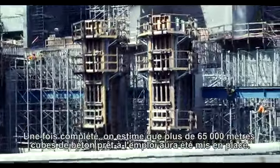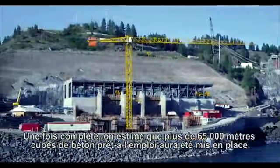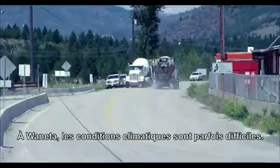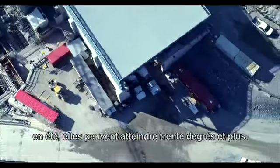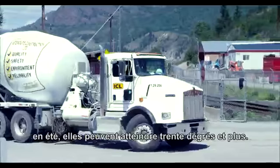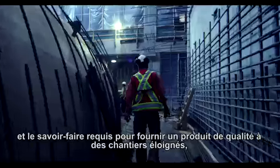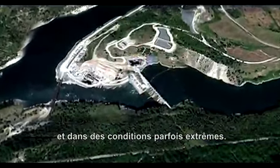At completion, it is estimated that 65,000 cubic meters of ready-mix concrete will have been required. At Wanetta, temperatures can vary from minus 20 Celsius in the winter into the blistering mid-30s in the summer. They needed a ready-mix concrete supplier who has the skill and experience to provide quality product to a remote location under a variety of conditions.